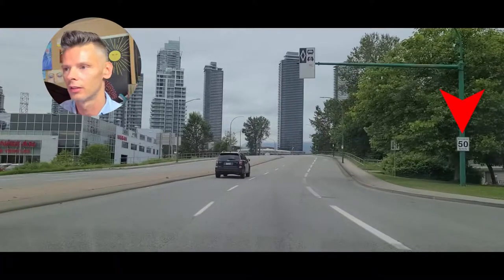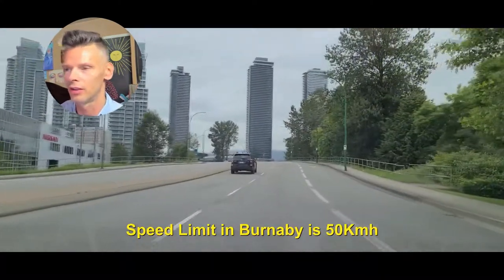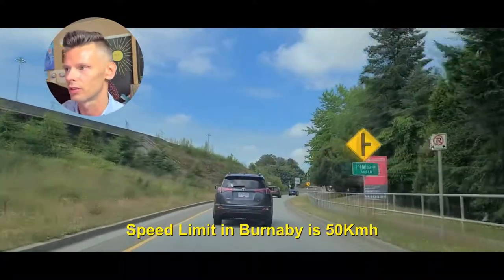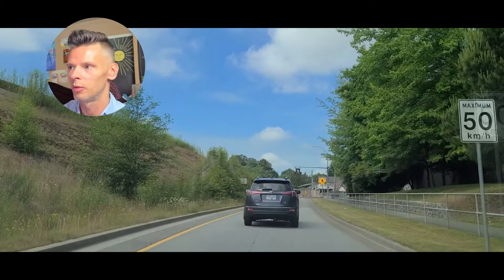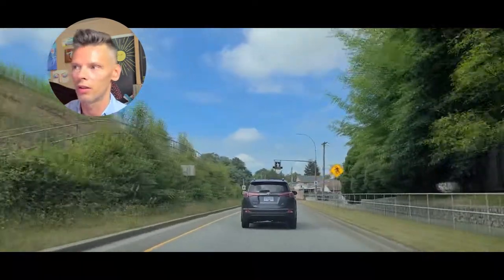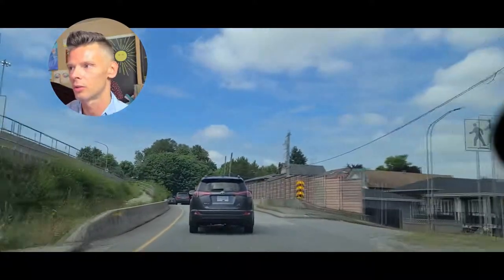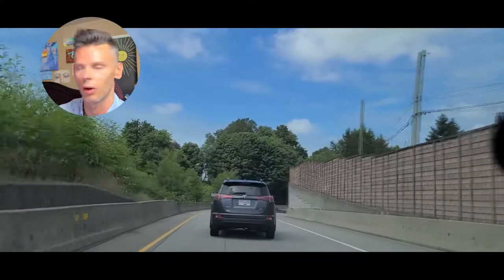There's your 50. If you're ever going to assume anything on your road test or in real life, your speed limit is generally going to be 50 in most situations unless posted otherwise. There's again your 50 kilometer speed limit right before merging onto the highway. There's a crosswalk up ahead, so that's one of the reasons the 50 is enforced here.